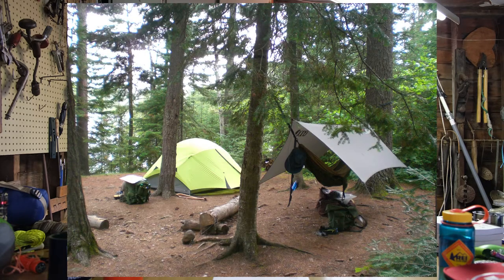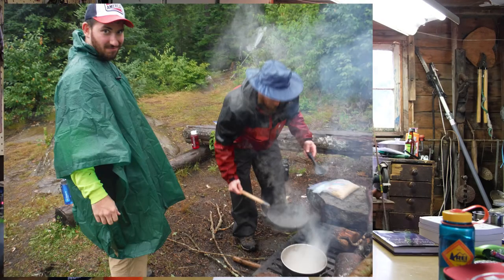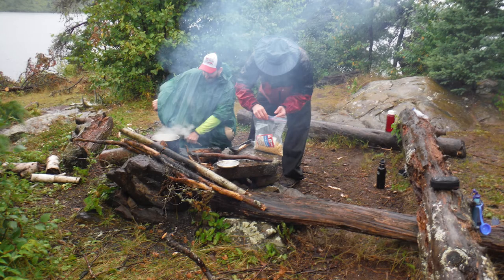Bring a tent — it's important to have shelter. It can rain on a moment's notice and you'll want to be able to stay dry and find a spot out of the rain. The Boundary Waters are an area between Minnesota and Canada, sharing pristine waters untouched by civilization.